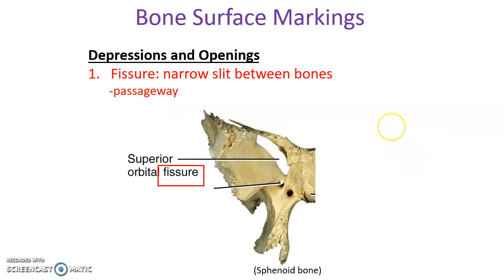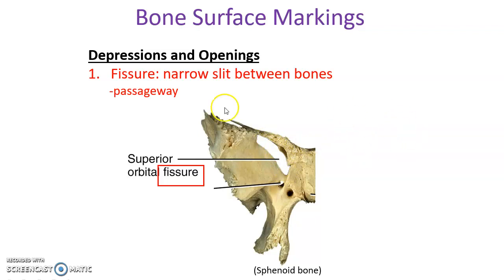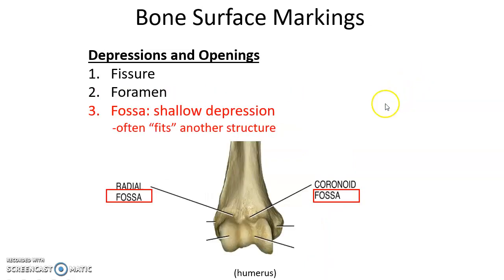There are many bone surface markings. Depressions and openings include: fissures, which are narrow slits between or within bones providing passageways for nerves, blood vessels, and muscles; foramina, which are smaller holes through a bone letting blood vessels or nerves pass; fossae, which are shallow depressions in the bone surface — for example, fossae on the humerus make space for the ulna and radius when the elbow is fully flexed.